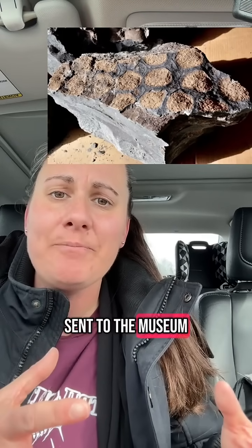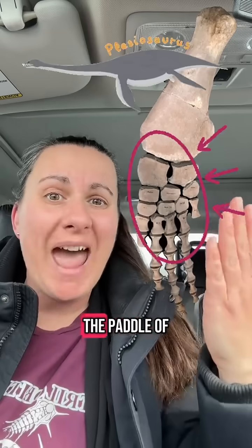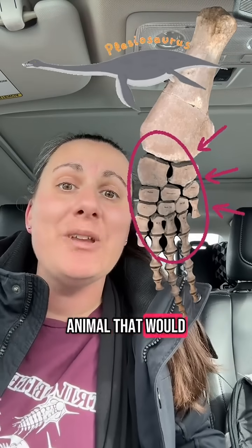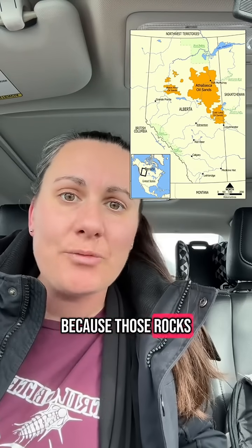Based on the first few fragments — images sent to the museum — they thought it was actually the paddle of a plesiosaur, a long-necked marine reptile, because that is the type of animal that would have been expected in the oil sands. Those rocks were deposited under the ocean.